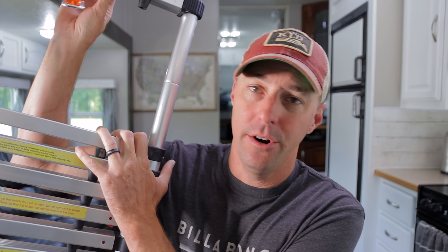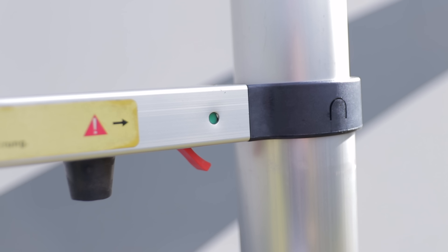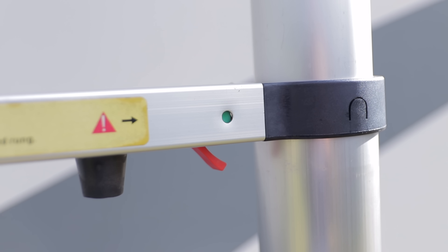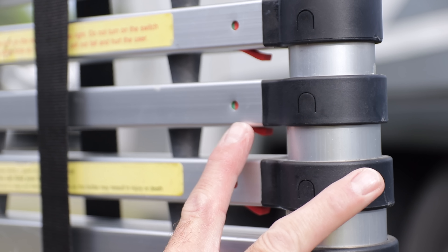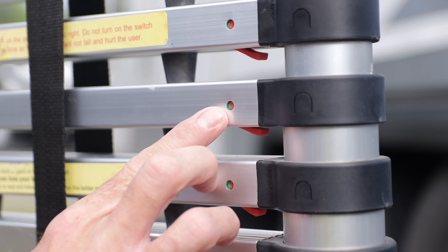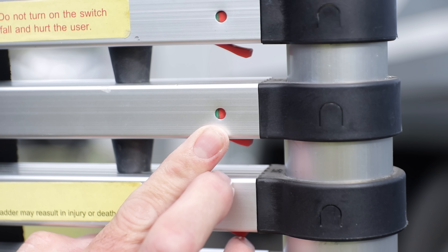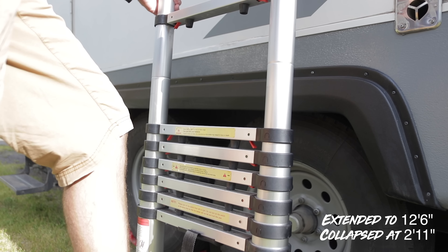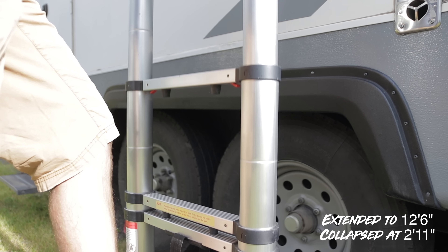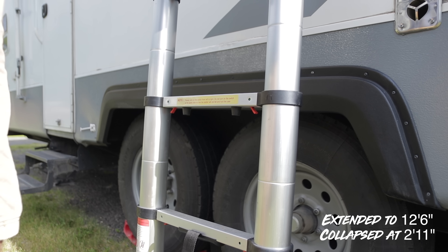Now let's look at the operation of this ladder — it's really easy to operate. You just pull these sections apart and they click into place. This one gives you a little indicator showing you: if it's green, it's locked in; if it's red or red and green, it's not locked into place — don't step on it. I've never had it give out on me or slide down a step or anything like that, but I've also double-checked as I climb up. You have an indication on each side of the ladder, so it's just very easy to extend and works well.